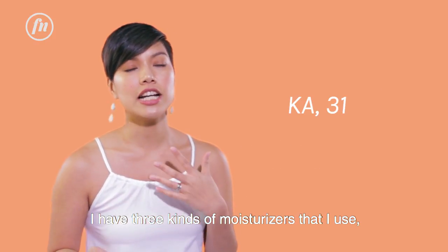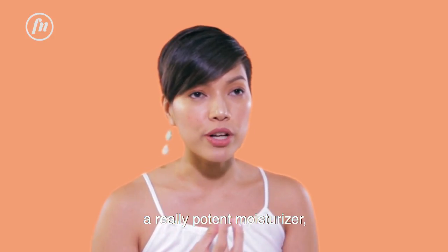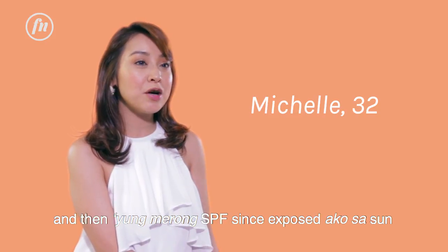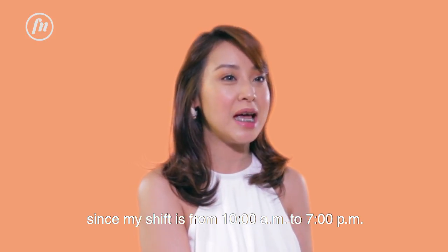I have three kinds of moisturizer that I use: the ones with exfoliator, a really potent moisturizer, and then of course my sunblock. I use lotion that helps brighten my skin and then one with SPF, since I'm exposed to the sun — my shift is from 10 a.m. to 7 p.m.